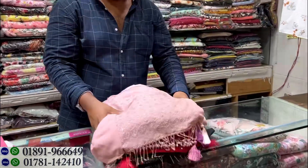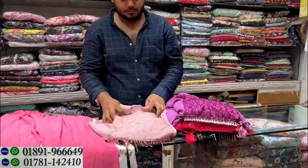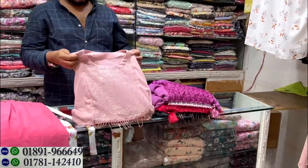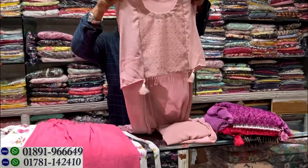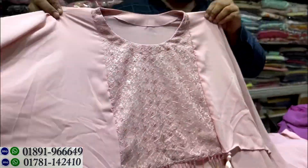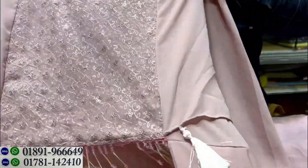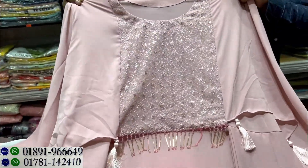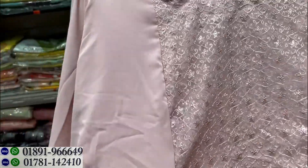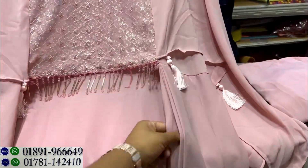Now, the next collection is a 3-part dress. This dress is 3 parts. The doll is very nice. This is nude color. This is the top one — this is the cap style. The look of the crop style look. The side look is the look of the dress — this is the 3-part look of the dress.